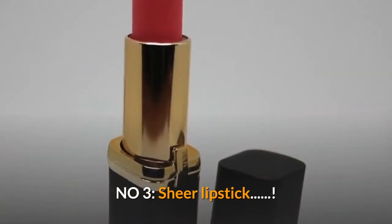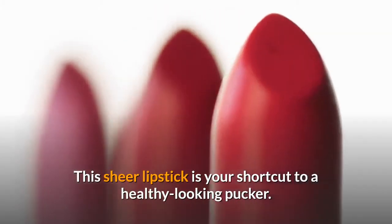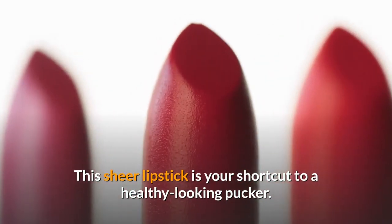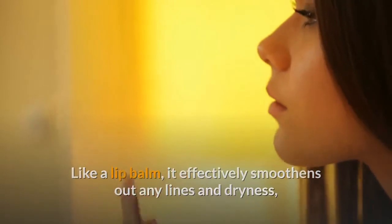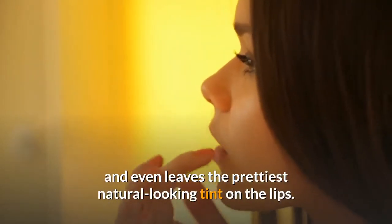Number three: sheer lipstick. This sheer lipstick is your shortcut to a healthy-looking pucker. Like a lip balm, it effectively smoothens out any lines and dryness, and even leaves the prettiest natural-looking tint on the lips.